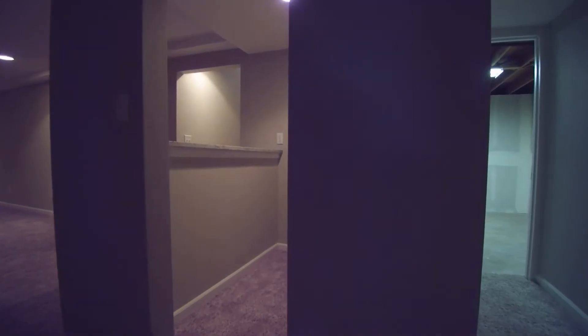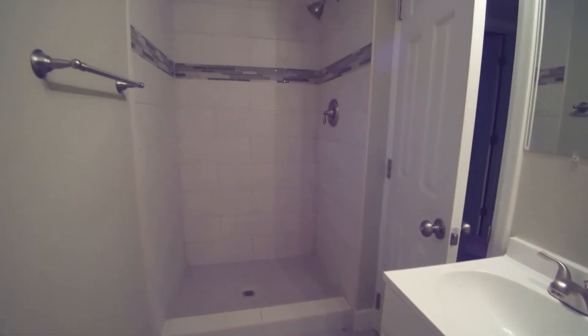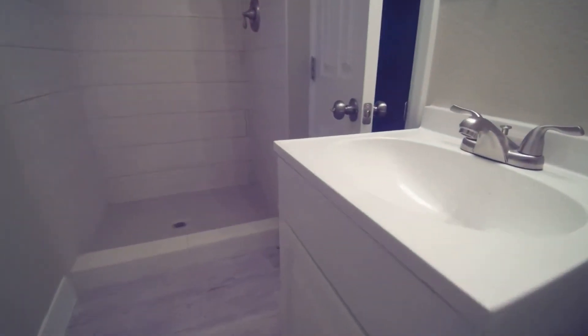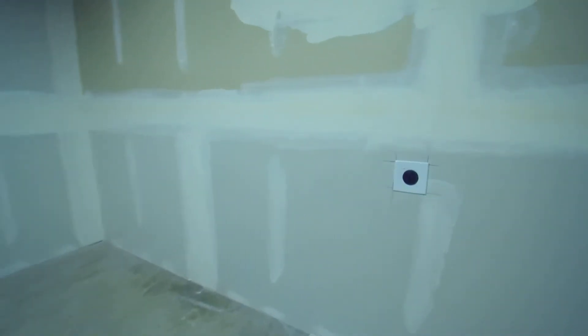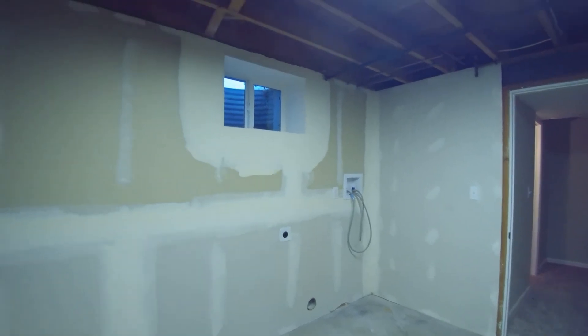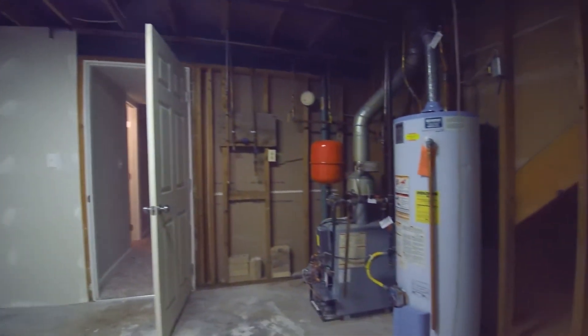Then we have another bathroom here — this is another three-quarter bath with all that tile work again. And then we have the laundry room, set up for an electric dryer, already all finished out and ready to go with all brand new plumbing fixtures. There's additional storage in here as well.